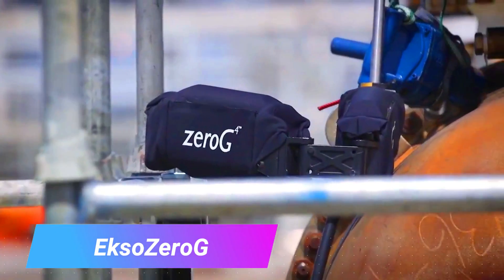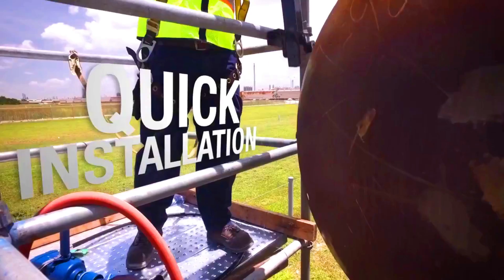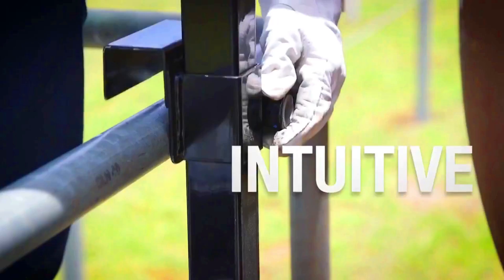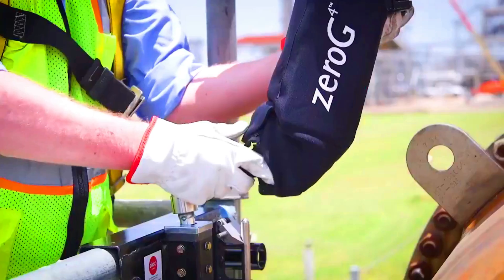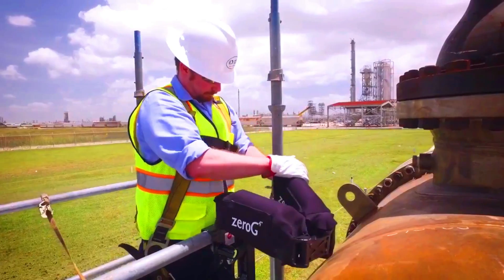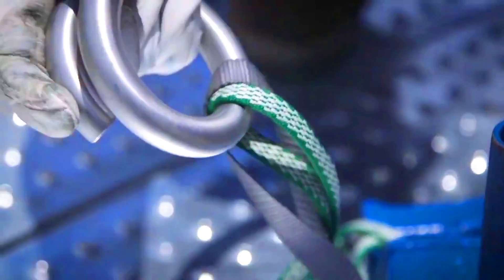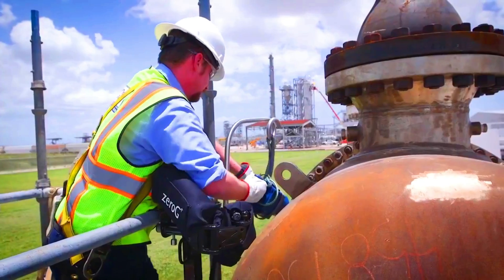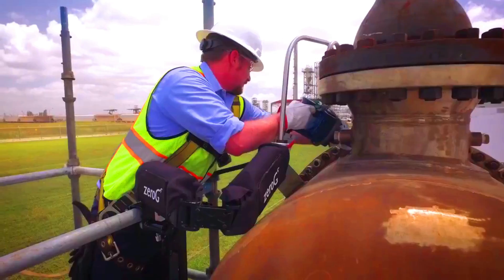The XO0G is a wearable exoskeleton designed to assist construction workers in lifting and carrying heavy objects. It is a battery-powered device that uses hydraulics to amplify the worker's strength. The XO0G can lift up to 300 pounds, which can help reduce the risk of injuries such as back pain and muscle strain.